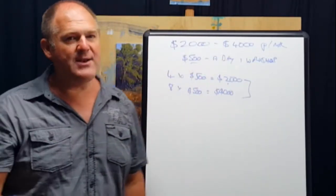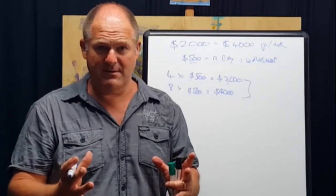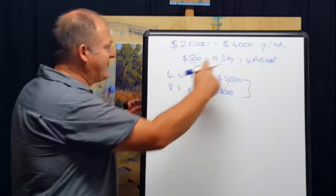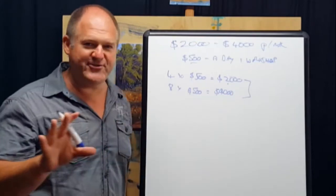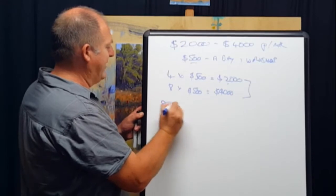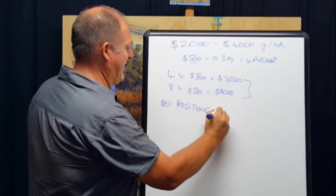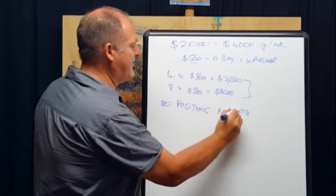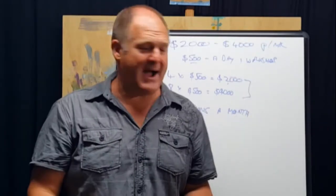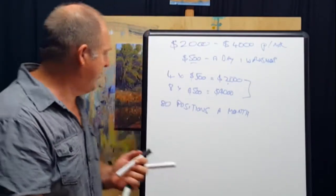That's just the start of the money. A lot of artists have very narrow thinking about how to monetize what they do. If you're running eight classes with ten people, that's 80 positions a month you have to fill. If you try to find 80 fresh people every month, you're going to struggle — it's going to take a big marketing machine to get those 80 people.